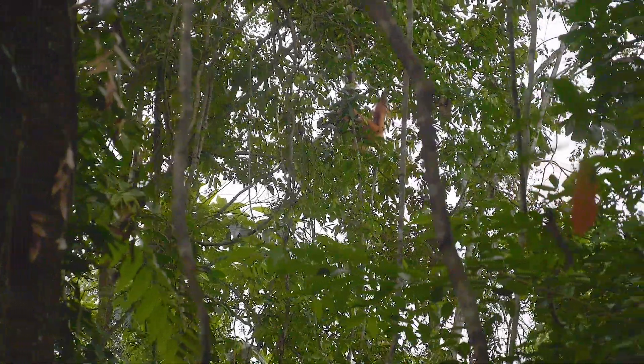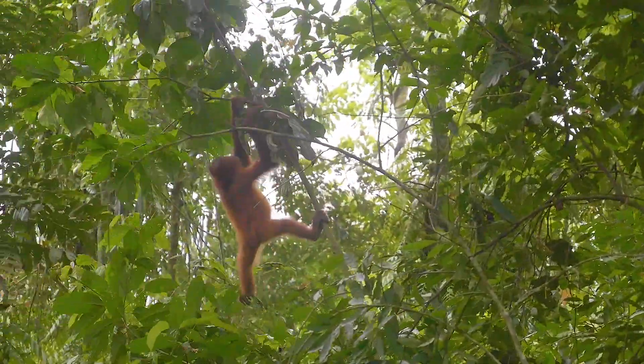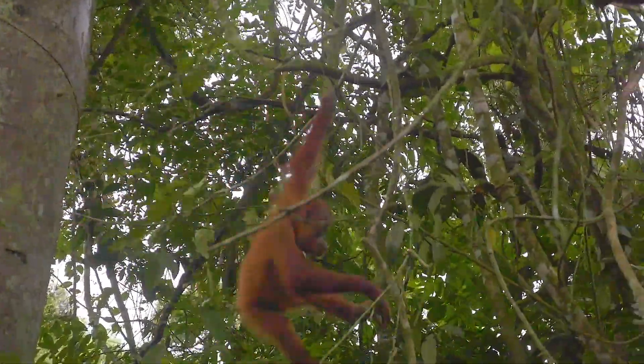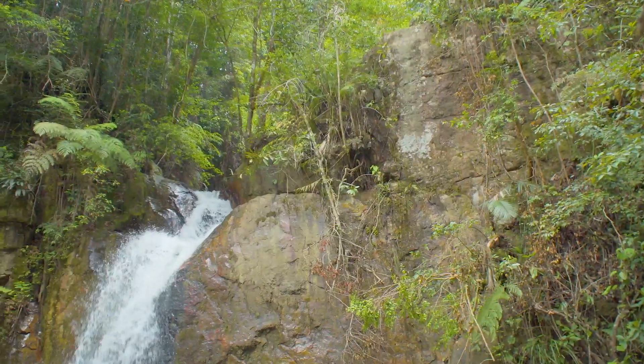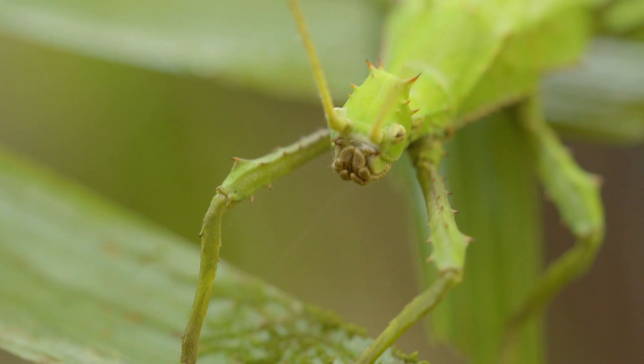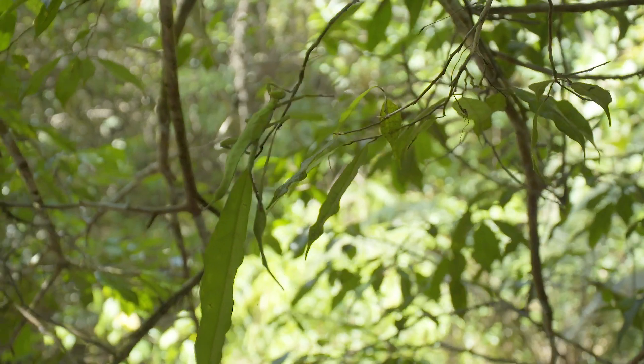The jungles of Southeast Asia are home to some larger-than-life animals — the orangutan, the largest mammal to live in trees. But today I'm looking for a different kind of giant animal. We're looking for a big insect called a Jungle Nymph. It's the largest stick insect in the world. It's a very, very hard species to find — it has incredible mimicry of a leaf and blends in perfectly.